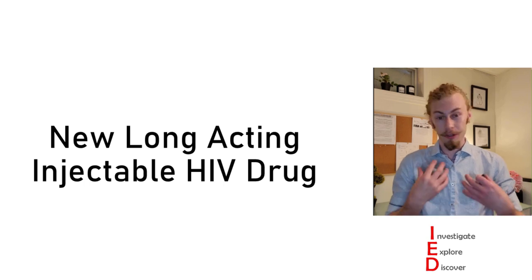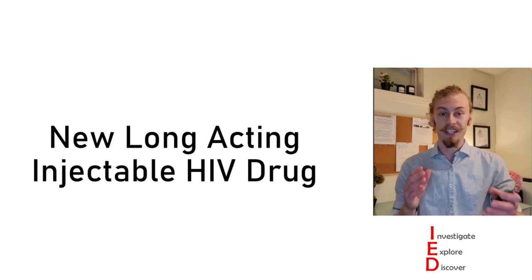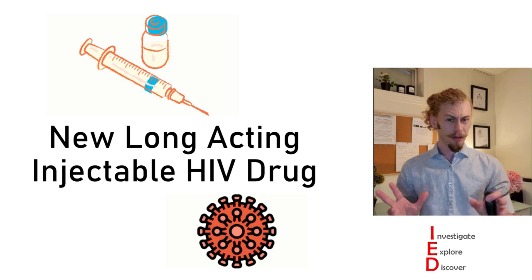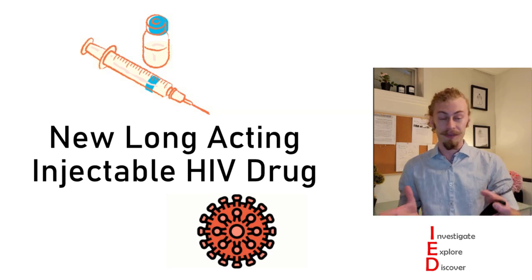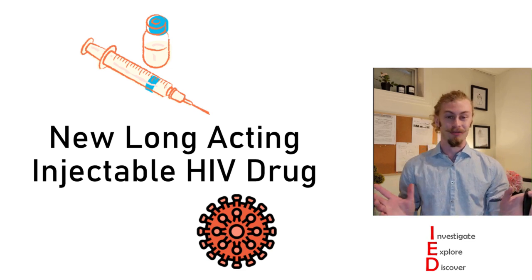Hi folks, my name is Cole and I'm a graduate student of Immunology. Today on Investigate, Explore, Discover, we're going to be looking at a new long-acting injectable HIV drug. Hang around with me throughout this entire video to get all of the relevant background information so we can dive into some exciting experimental results.